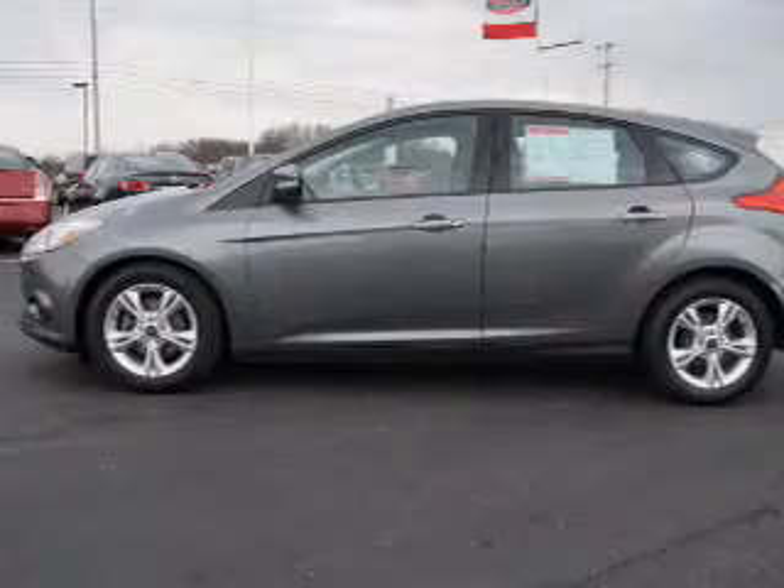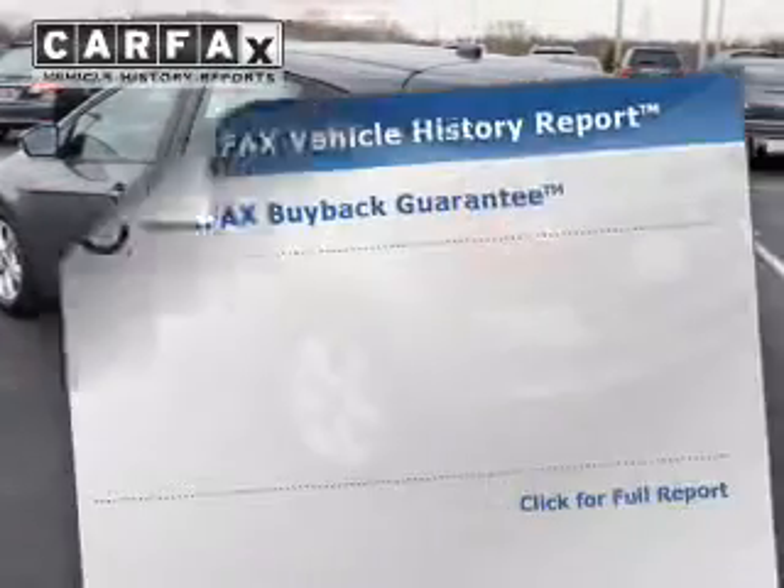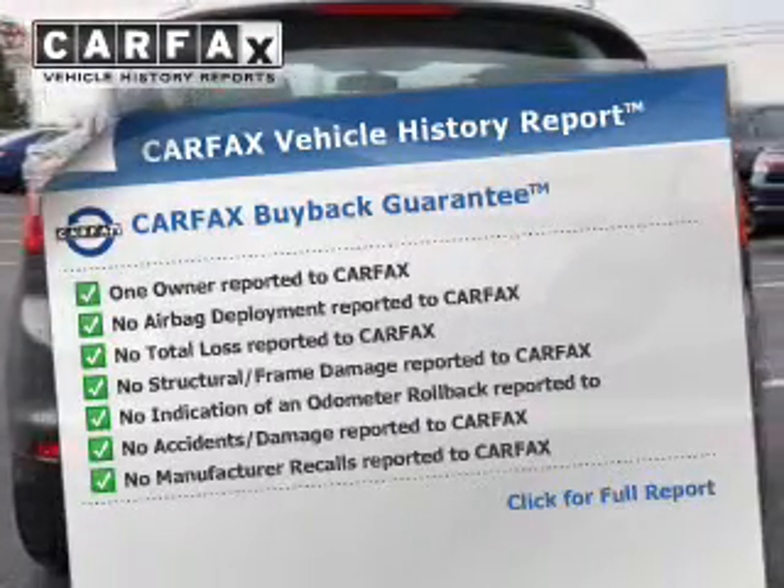Premium wheels give a more luxurious look. The anti-lock braking system will keep you safe on the road. An included Carfax vehicle history report allows you to purchase with confidence and the knowledge that your buy was a smart choice.